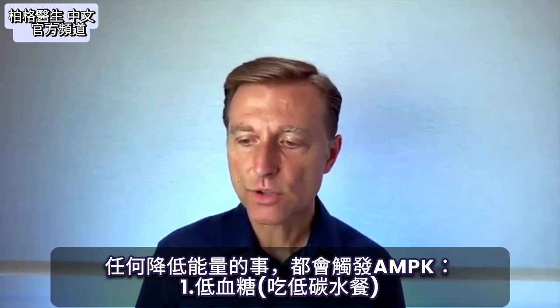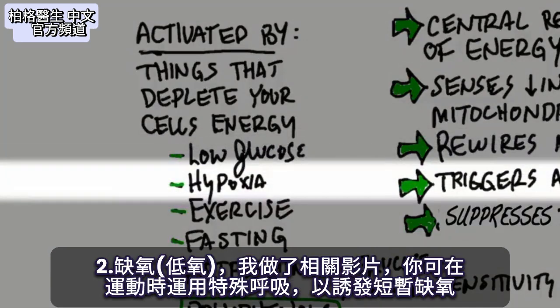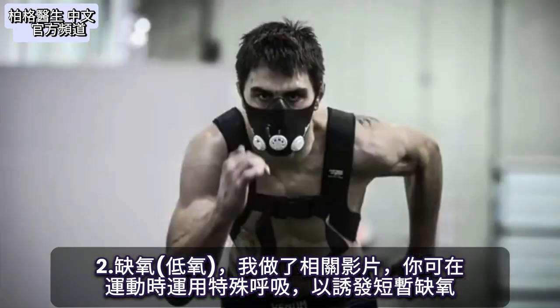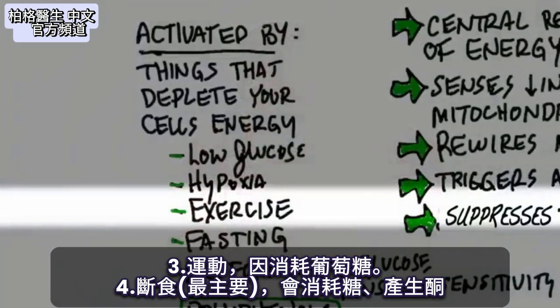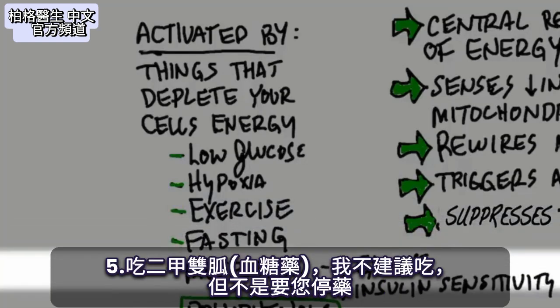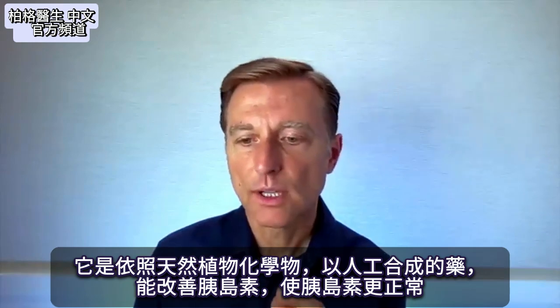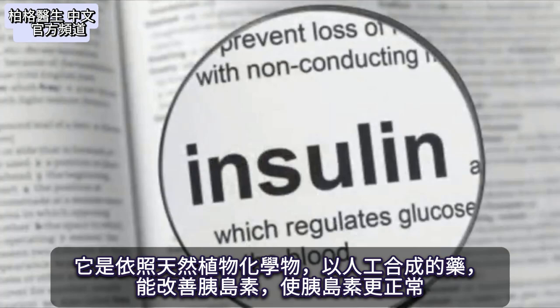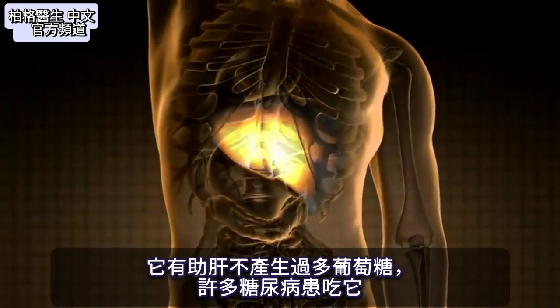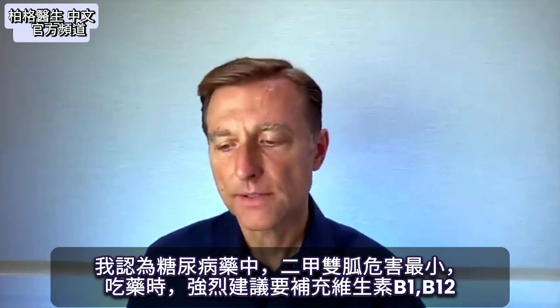What's the significance of this enzyme? The main thing we want to know is how do we trigger it. Anything that lowers your energy will trigger it — like low glucose, as in a low-carb diet. Hypoxia, which is low oxygen, can activate it too. Exercise activates it because you're using up your glucose. Fasting is the big one — you're depleting your glucose and running out of ketones. And metformin, which I'm not recommending or telling you to stop taking, is a synthetic version of a natural plant chemical. It makes insulin more sensitive, helps your liver not make so much glucose, and is commonly used by diabetics. Out of all the diabetes medications, that one is probably the least damaging.